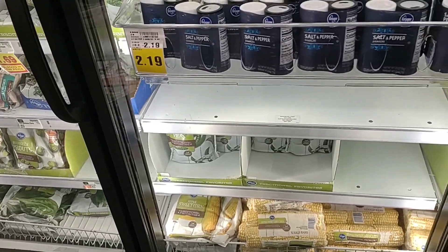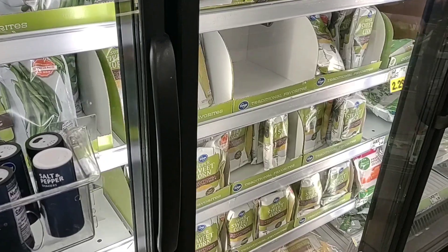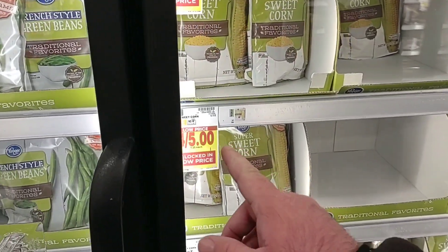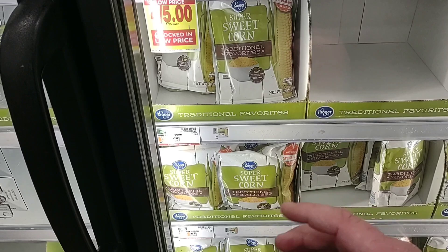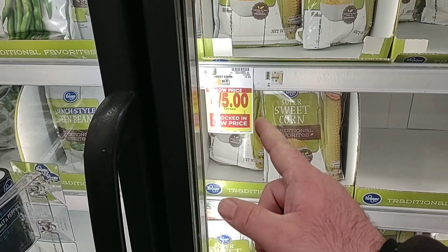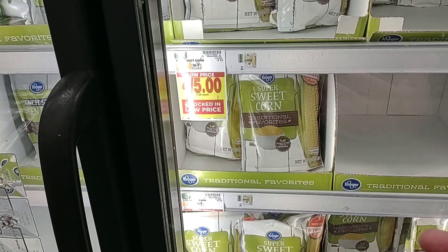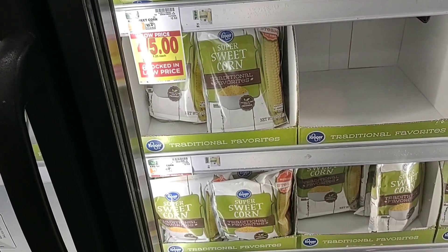I wanted to check out the Kroger frozen vegetables. We get a lot of comments that frozen vegetables have been very hard to find across the country. Kroger has them, but it does come at a price — $1.25 for a 12-ounce bag of regular corn, peas, or green beans. I'm really surprised they did not lower these prices right before Thanksgiving. Usually they'd go to a dollar a bag.